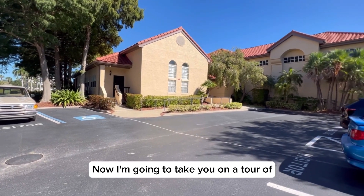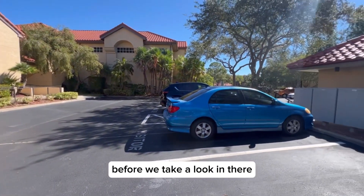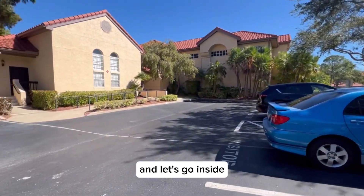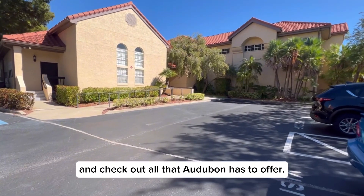Now I'm going to take you on a tour of the amenity center. Before we take a look in there, I'll show you that over here is where the mailboxes are located. Let's go inside and check out all that Audubon has to offer.